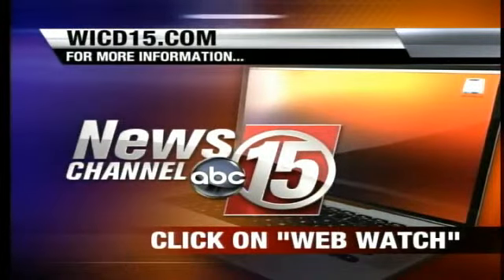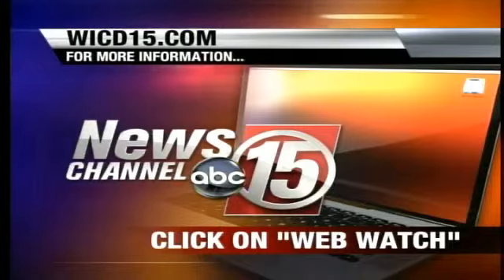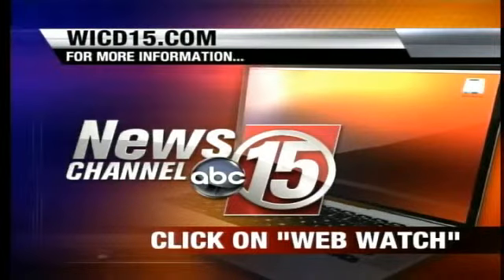That is super cool. That was Adam Reif reporting. Programs for the Fab Lab are limited for the rest of the summer, but more are going to be available during the upcoming fall semester. If you'd like to know more about the Fab Lab, you can head to our website and click on Web Watch.